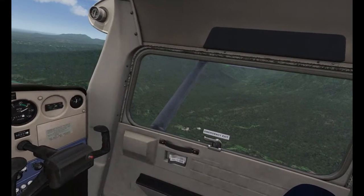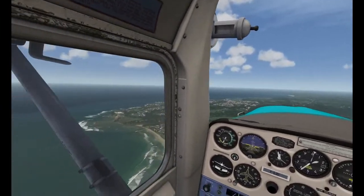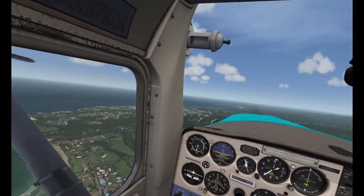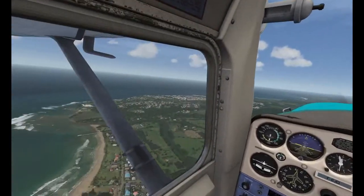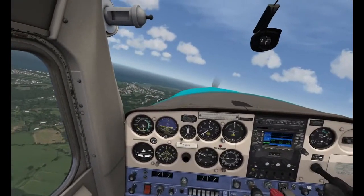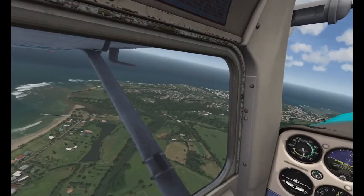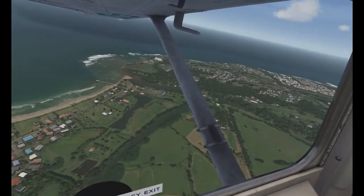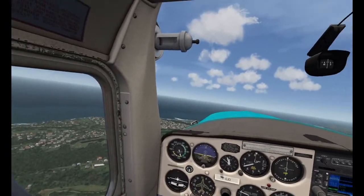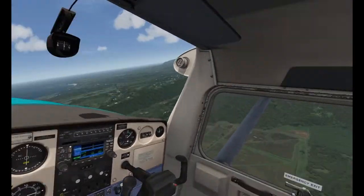Matt asks how much this sim costs and what add-ons you need. It has sales quite a lot — I bought mine for about £35 UK, which I think is huge value for money for VR. For add-ons, this is the JustFlight Cessna 152 which I highly recommend. The scenery I'm using is freeware — would you believe — and it looks just incredible. So I guess it's as expensive as you want to make it.